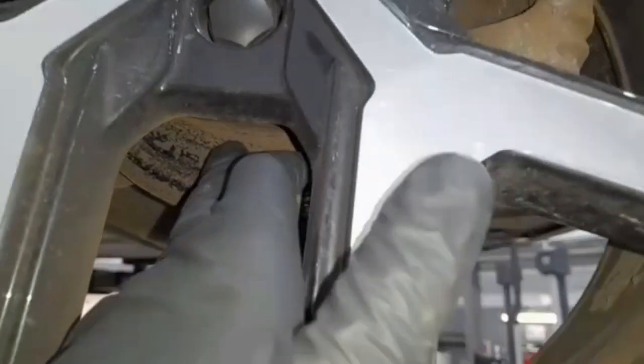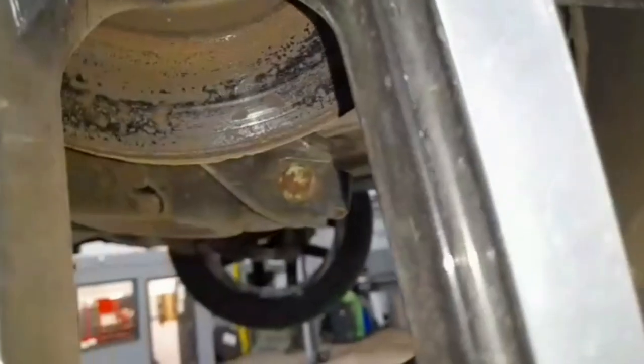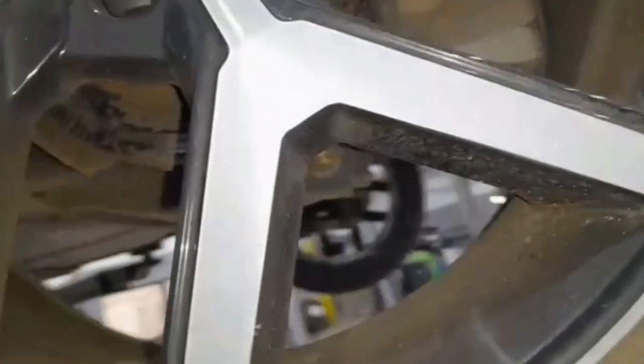Your rear brakes are severely corroded and worn. This will significantly reduce your braking performance and the brakes will be noisy and judder. This requires rear discs and pads.